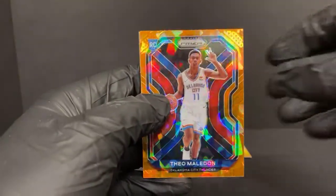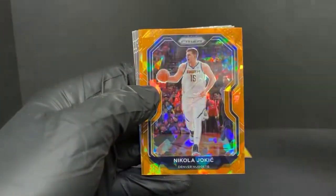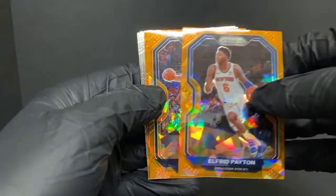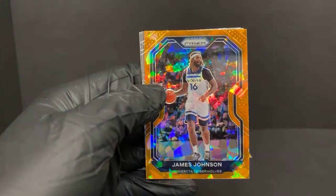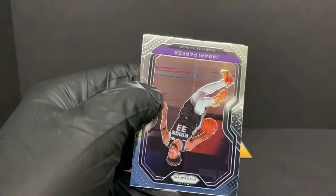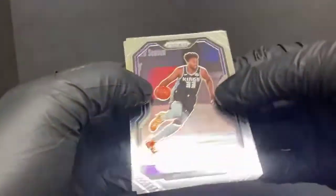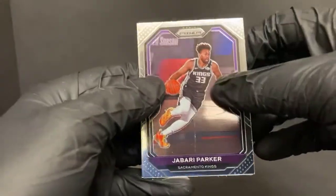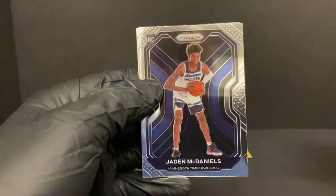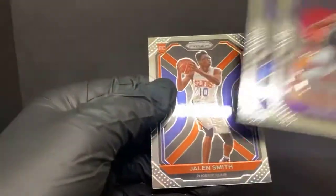Got Theo Maladon cracked ice for the Thunder, Alfred Payton for the Knicks, Nikola Jokic - nice one for the Nuggets. James Johnson for the T-Wolves. This card's got some issues too right up the center. Jabari Parker, Jaden McDaniels rookie for the T-Wolves, and Jalen Smith for the Suns.